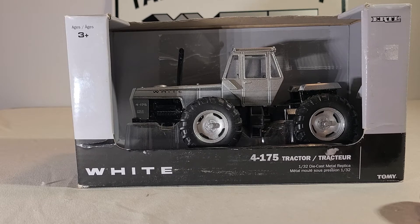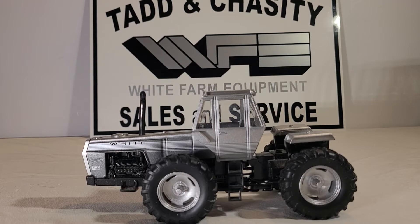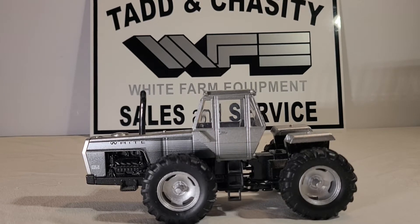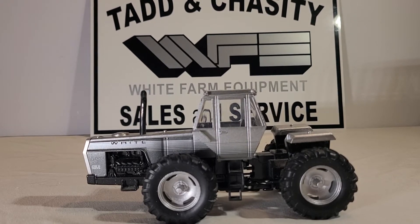We'll take a minute and get this out of the box and go over the tractor. Something neat about this tractor — if you can't tell by the sign I had made in the background — I am a big White farm equipment guy. Just about anything AGCO, but I love White tractors and Minneapolis Moline. They are my two favorites, although I also like Allis Chalmers and Olivers.